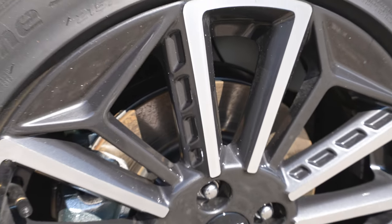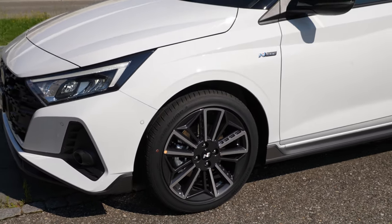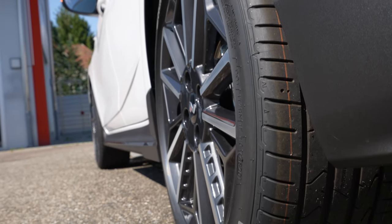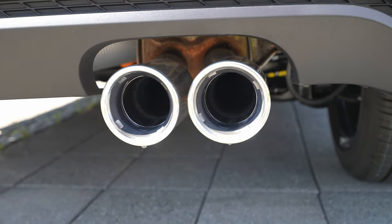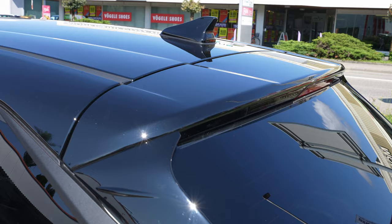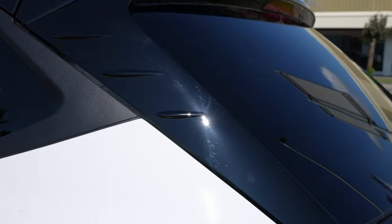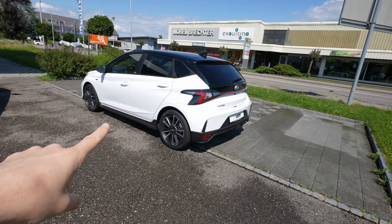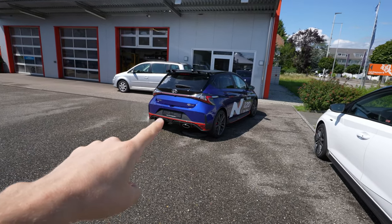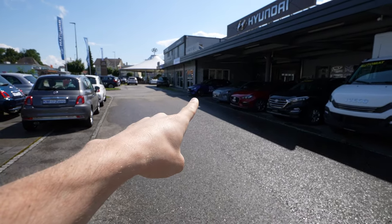The car comes with independent McPherson suspension in the front and semi-independent suspension in the back. This version has 17-inch rims — they look fabulous. I'll show you all the options as we go outside. Let's go outside and look at the i20 N Performance, the N-Line exterior, and also a normal i20 for comparison.